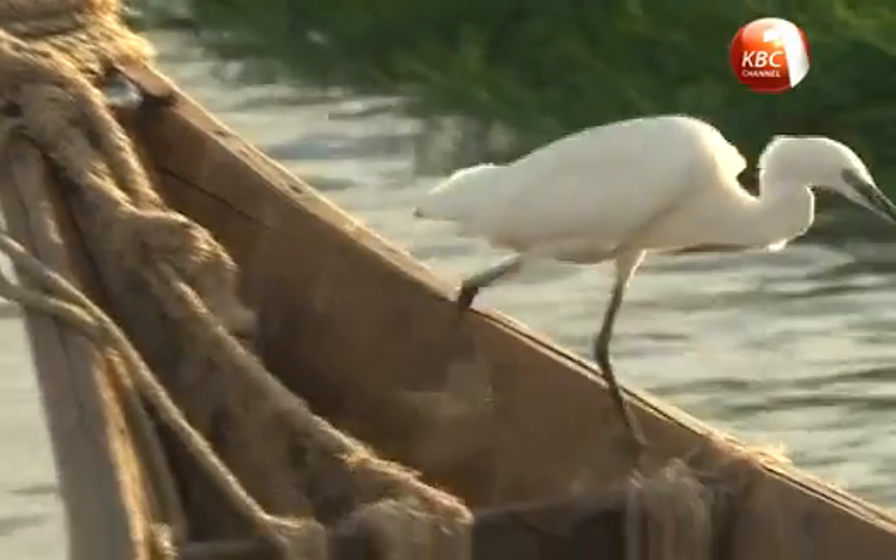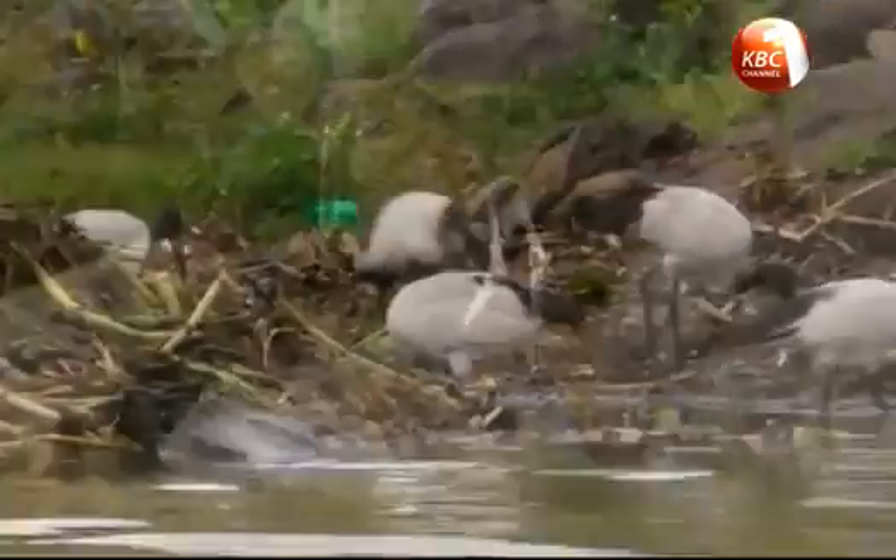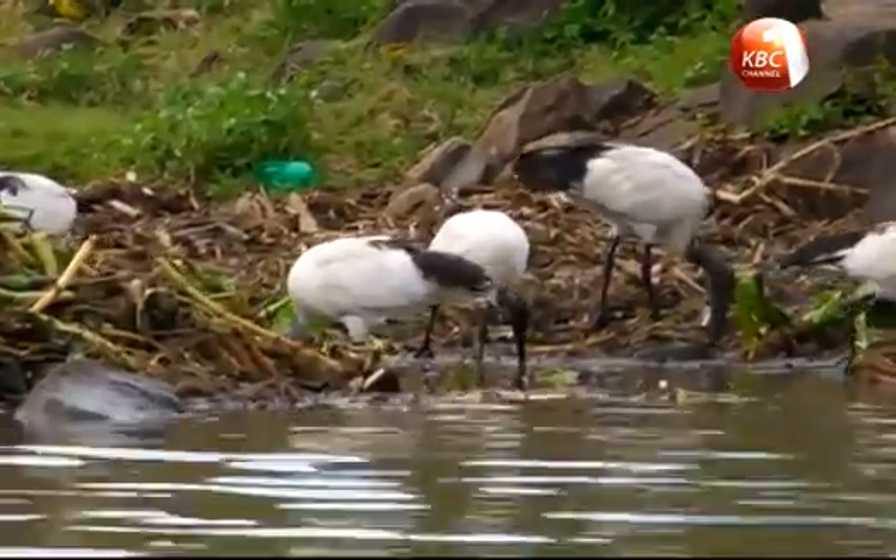The bird life around Lake Victoria is undoubtedly spectacular, with over 350 different birds identified around the lake.